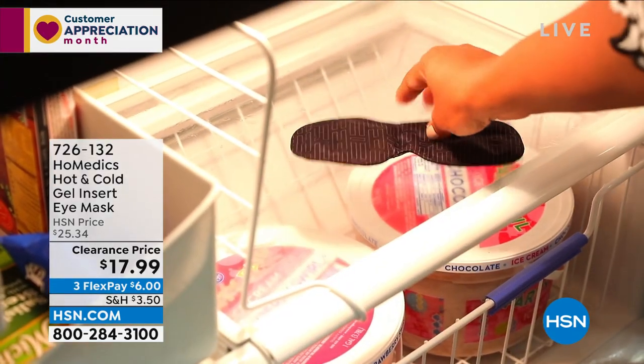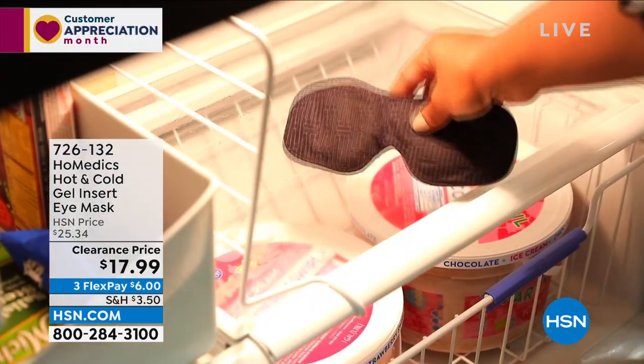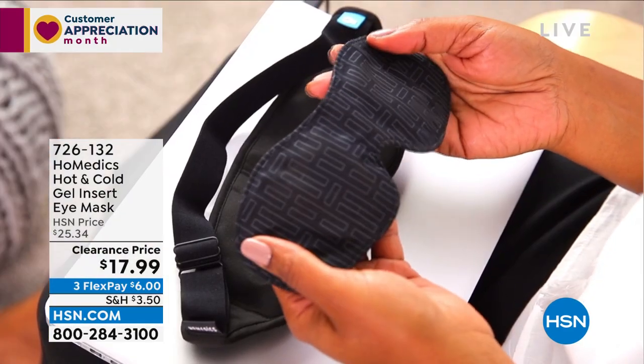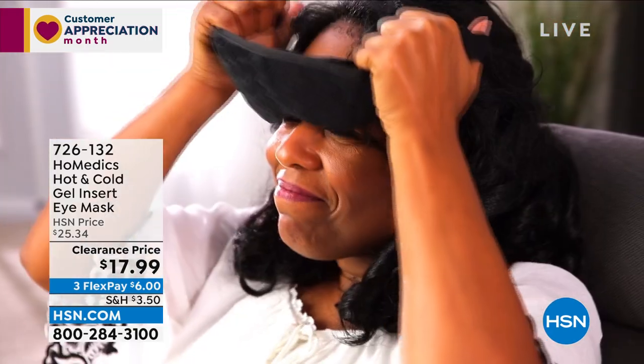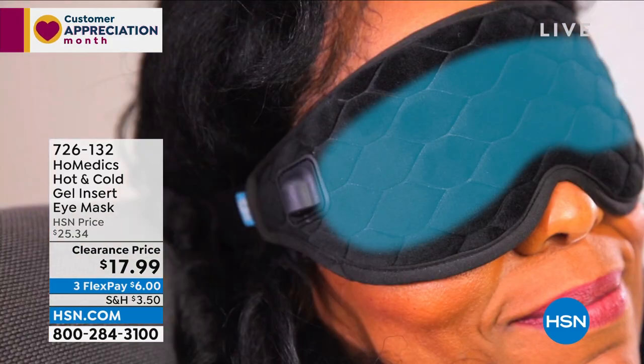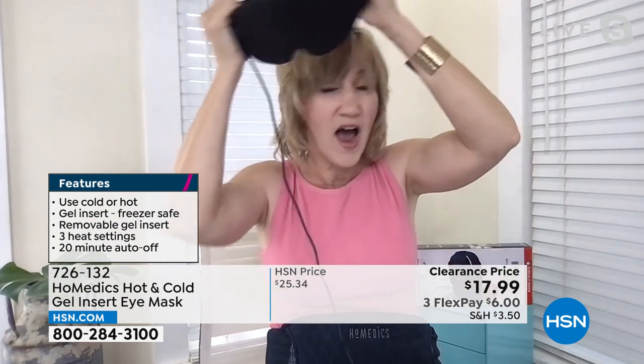It comes with a plug that allows you to plug it into the wall, but if you're sitting and using your laptop, you can just plug it in there too. It has three different heat settings — low, medium, and high. Then there's that gel pack which you just put into your fridge or freezer, whichever temperature feels better for you. This is the ultimate in customizable — exactly what you'd want, where you want it. This stretchy elastic band in the back can be adjusted to fit snugly over the eyes.